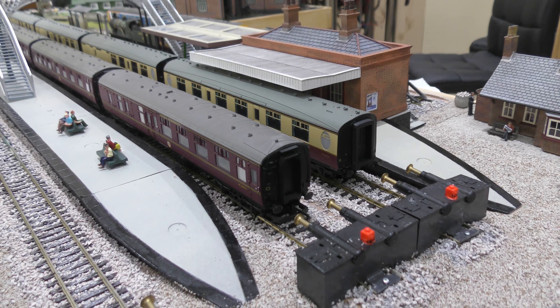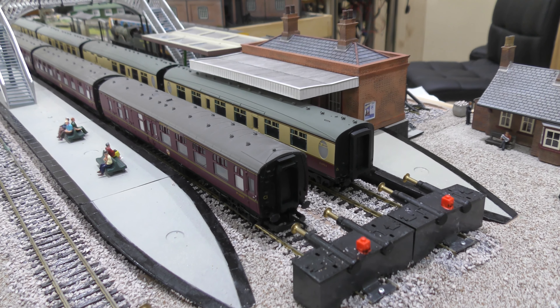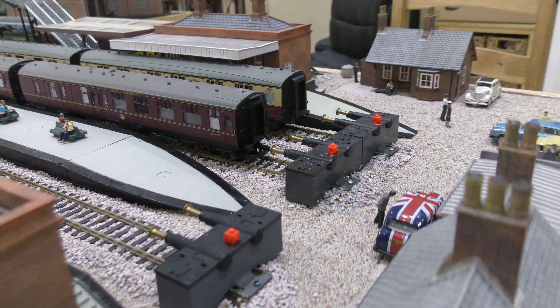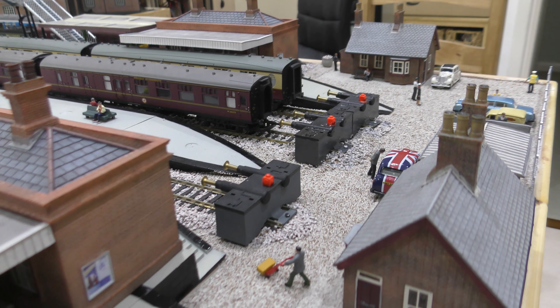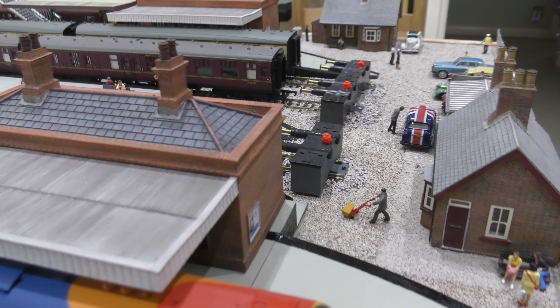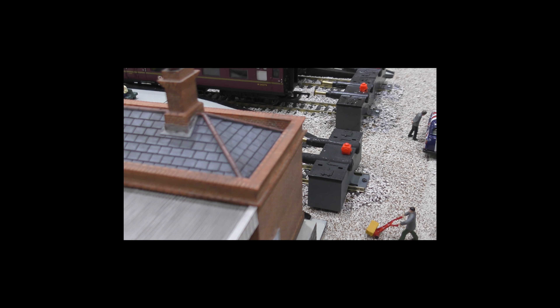You can see where the station terminal is — as I said, if we had the space to build a massive terminal we would, but it's not a station diorama. It's a model railway, so we focused on running the trains and doing what we can. We think this looks okay for what we want.